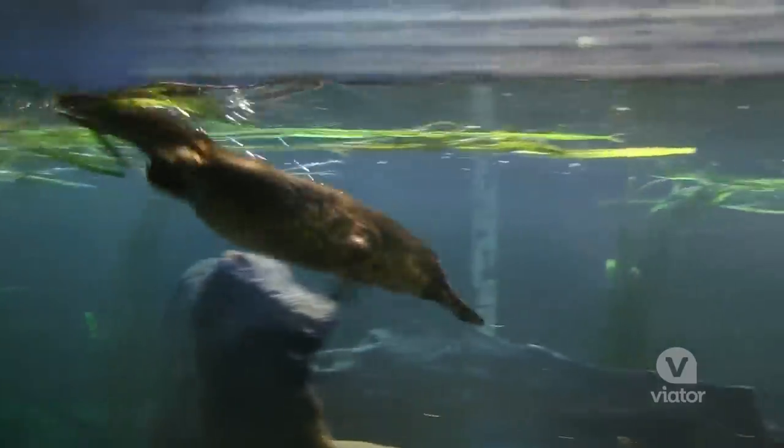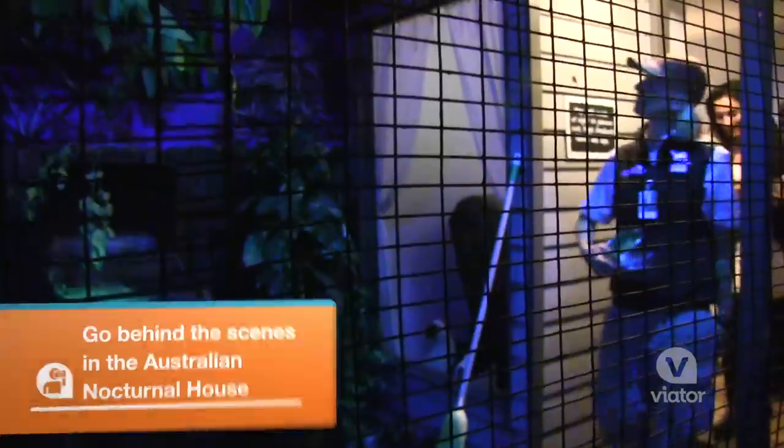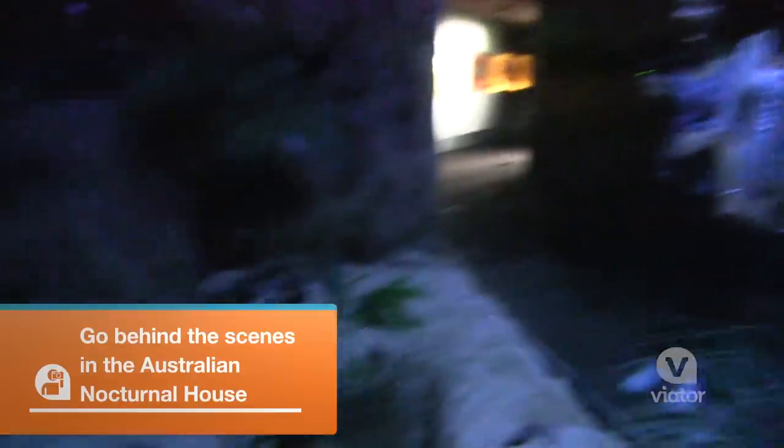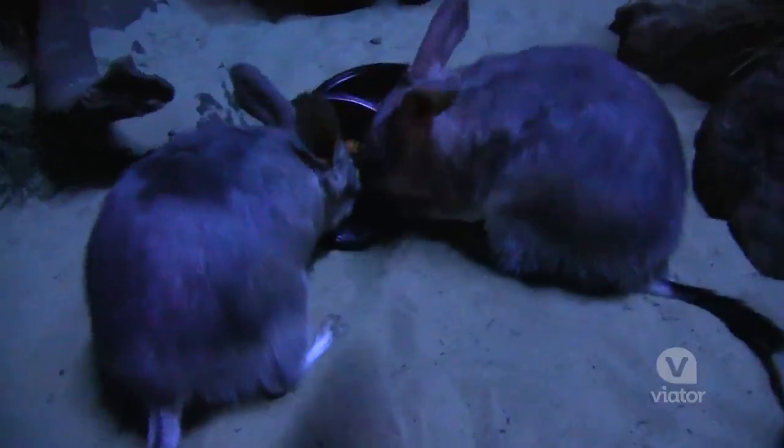It's run by keepers, so every tour is different depending on what the keepers are up to and where the animals are at. You get to go behind the scenes and get a whole lot more information. This tour is so unique because I actually get to be in the exhibit with the animals.